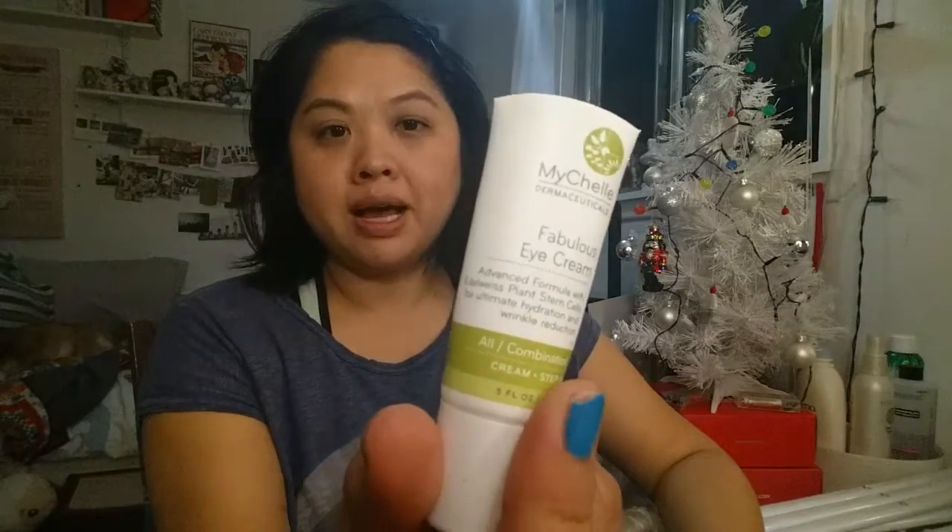This is the Michelle Dermaceuticals Fabulous Eye Cream. I used the whole thing and did not really notice a difference. I am starting to see a little bit of fine lines under my eye, but very, very minute — maybe this is what's keeping it at bay, I don't know. That's just one range of product that I haven't found one I like. So if you have any eye cream recommendations that's not too expensive, please let me know.